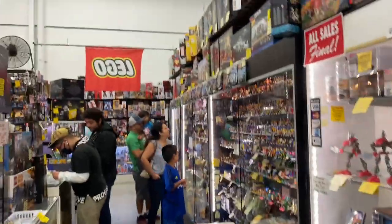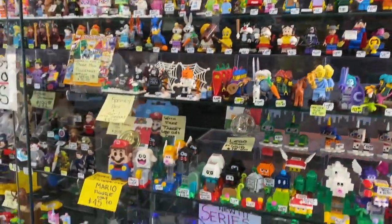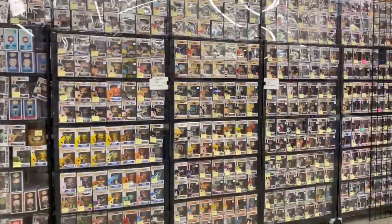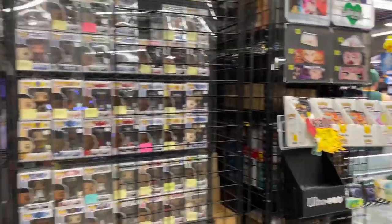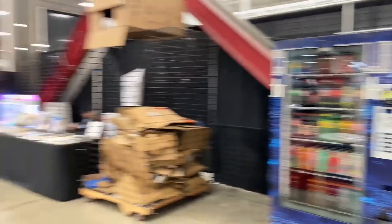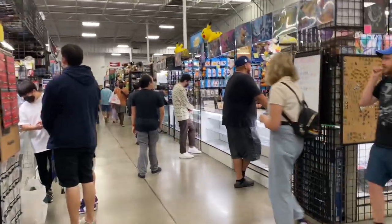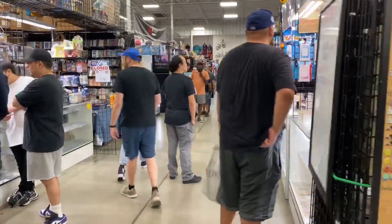This is a Lego booth — they have tons of Legos here. You can get the minifigures by themselves, which is pretty neat. There's a Halloween one right there. You will find plenty of Pops — lots of booths here with Pop figures at the Frankenstein Show. A lot of places are still closed because it is early. We got here right when they open at 9. There's lots of cards — big card section. They got Magic, Pokemon, and sports cards here too.